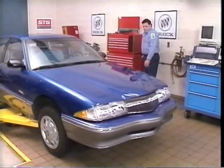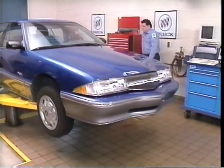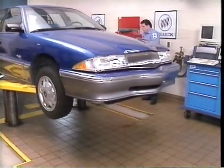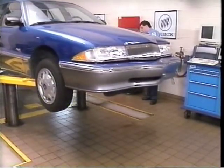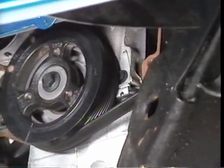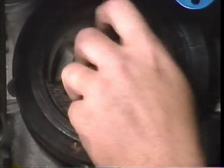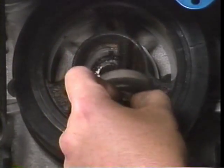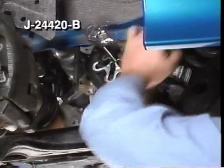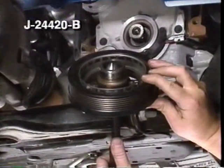Servicing the features related to the 3100 SFI system on Skylark and Regal is basically what you would expect. However, here are a few special highlights including using the Service Programming System, or SPS, which we'll cover later. The 24X crankshaft sensor takes a little effort to get at. After removing the serpentine drive belt, remove the torsional damper bolt and washer. The torsional damper requires tool J24-420-B or equivalent for removal.